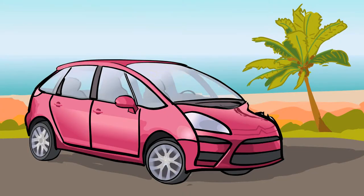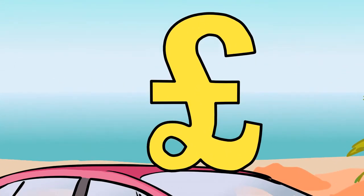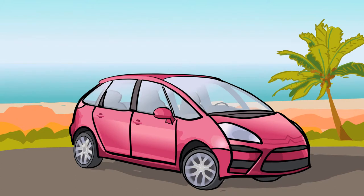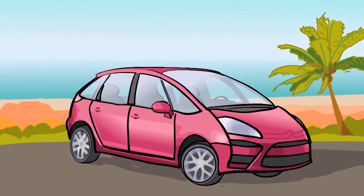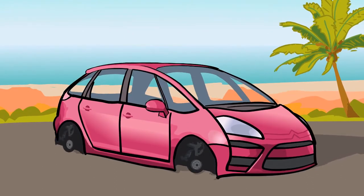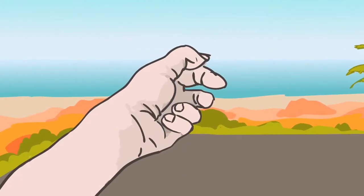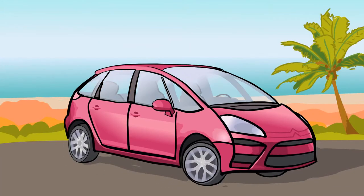Of course, you could always take out an additional excess cover policy at the hire desk when you collect your car. But you'd have to pay their commission. And would you buy an insurance policy that didn't cover the windscreen, the interior, the tyres, the underside of the car, or even losing your keys? No, neither would we.